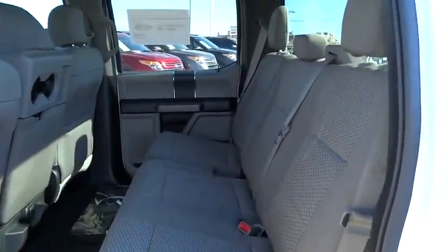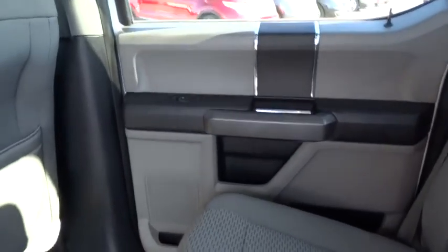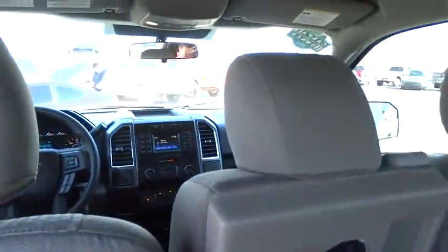Fog lamps. CD player. MP3 player. This vehicle is Carfax certified one owner and qualifies for the Carfax buyback guarantee.